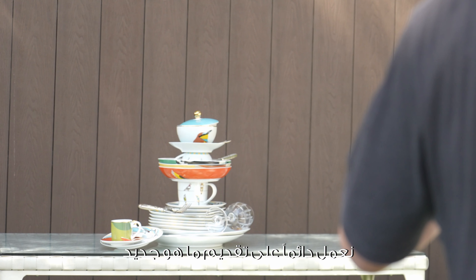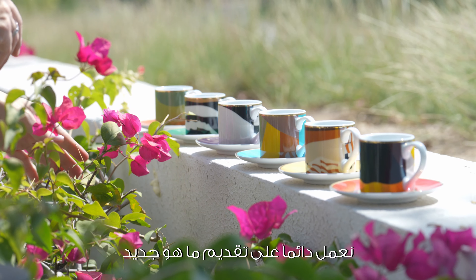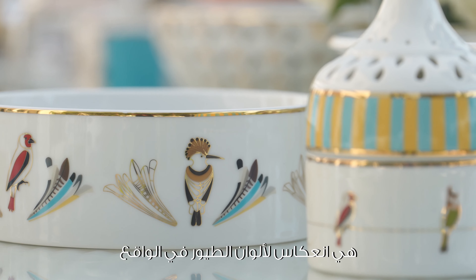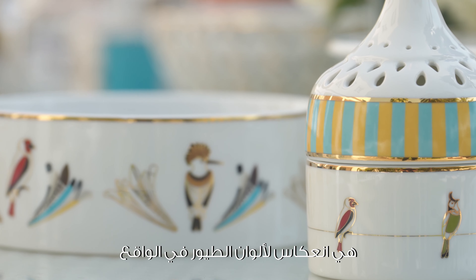What is most exciting about all our collections is they always offer a sense of excitement, something new, something unexpected — and this is consistent also in Serb. The colors used in the collection are the exact reflection of the birds in reality.